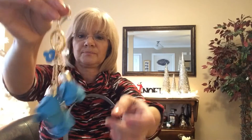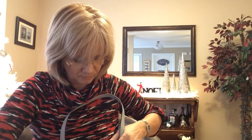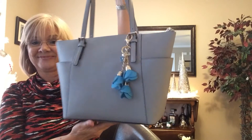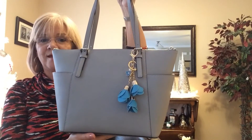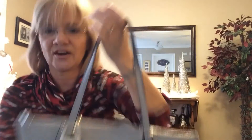And my little rose buds — someone said they look like tulips, but when I bought them it said they were roses. Anyway, I'll put that charm on here, and it looks gorgeous with the gray. There we go, I'm ready!